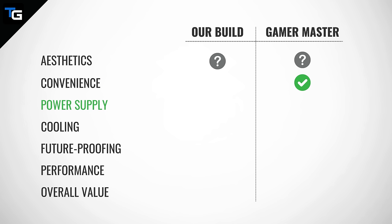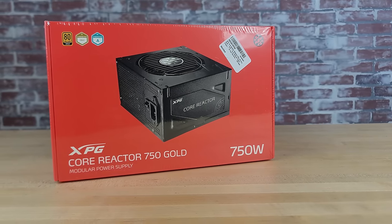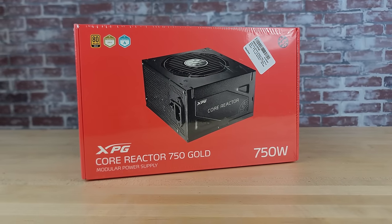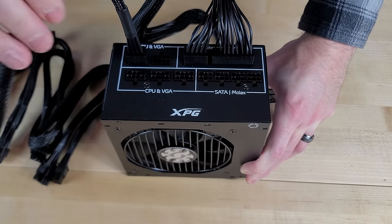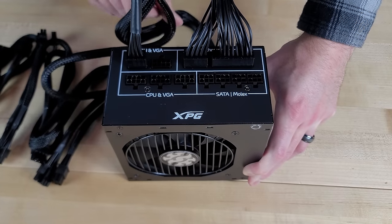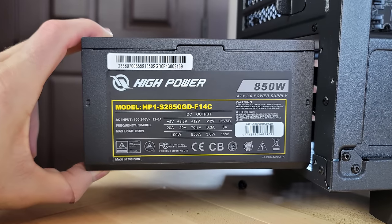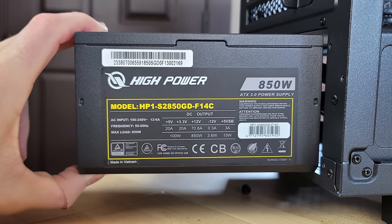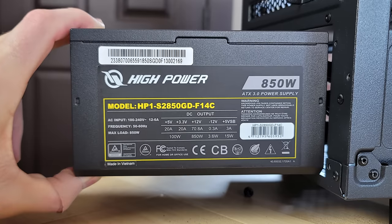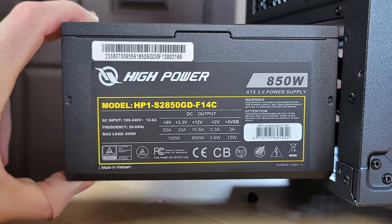Power supplies are incredibly important to ensuring your components get appropriate power — cheap power supplies can ruin your entire system. With my build, I was able to choose the ADATA XPG 750W Core Reactor, a power supply that has received solid reviews and gold efficiency ratings from both Cybernetics and 80 Plus. The CyberPower PC system uses an 850W unit from HiPower, an offshoot of PSU manufacturer Certec, who makes supplies for brands like Thermaltake. Certec has made quality units, and the HiPower unit in this system could be an excellent one.